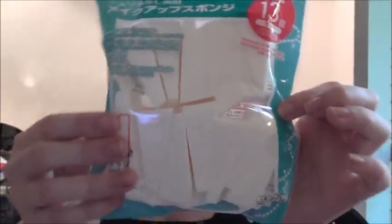I got some makeup sponges for nail art. I don't actually use sponges for face — I just use them for nail art. They're like the wedge ones. They're really good for sponging on glitter. So that's what I'm going to use these ones for.